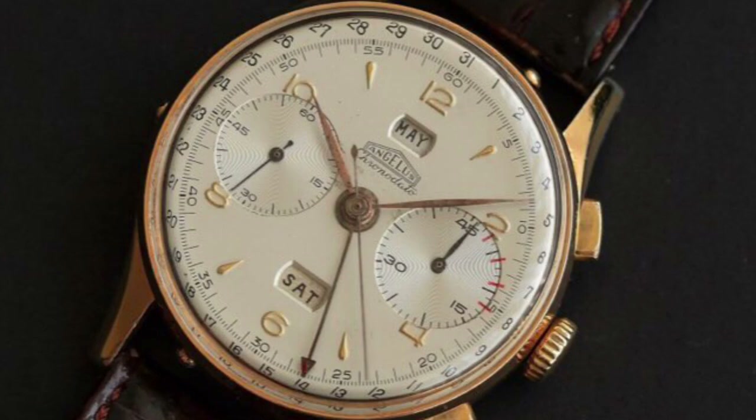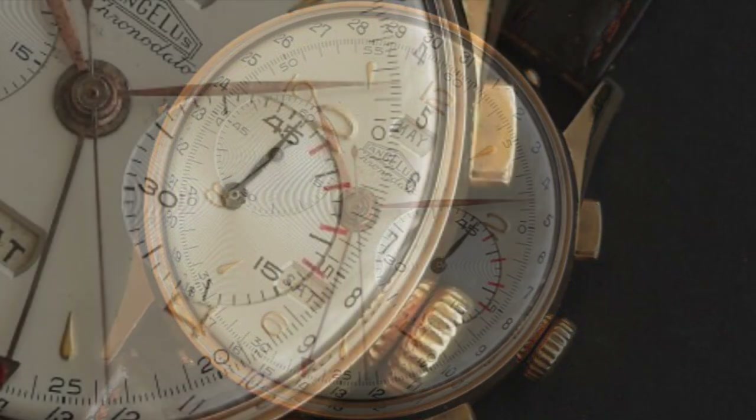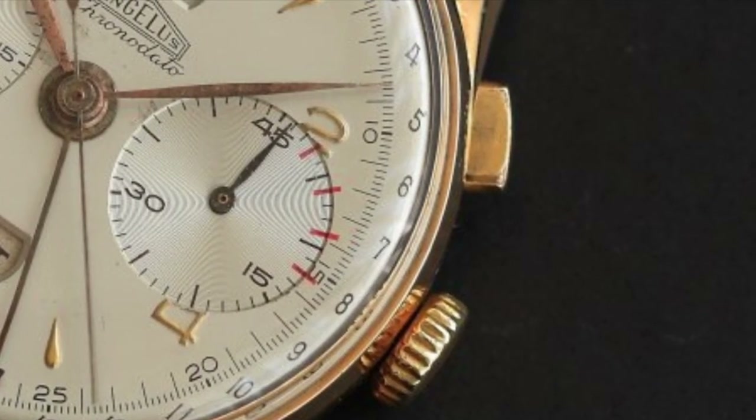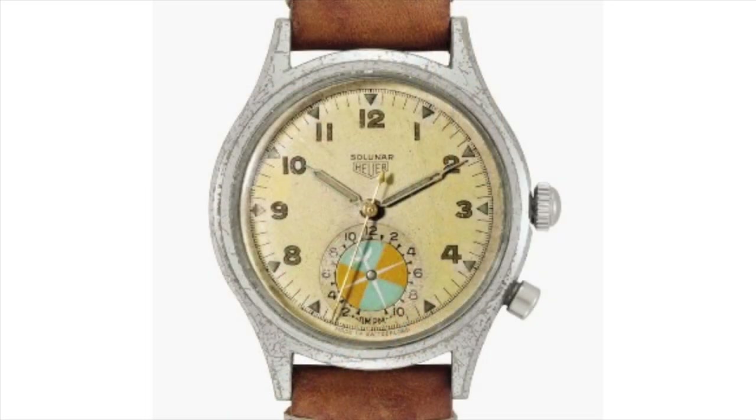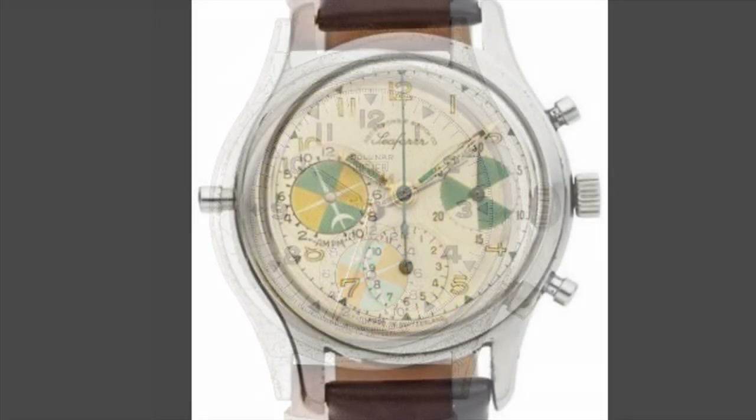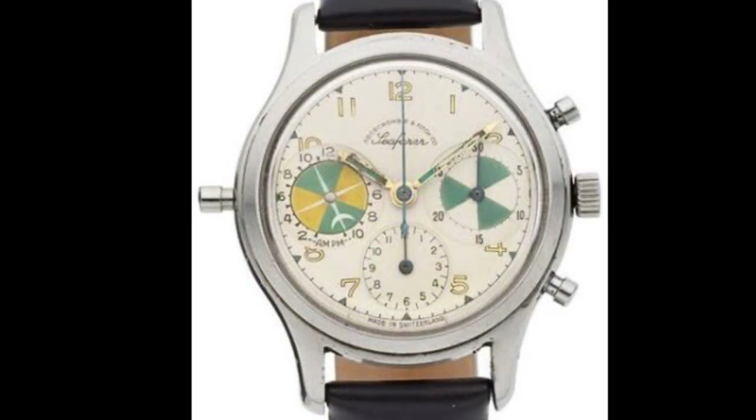In the 1940s and 50s, sub-dials could also time a long distance call. Heuer also tooled up the sub-dial with this mid-50s Solunar and Seafarer tide watch.